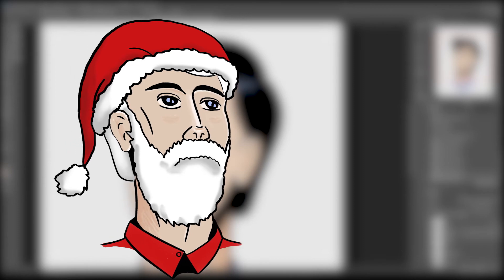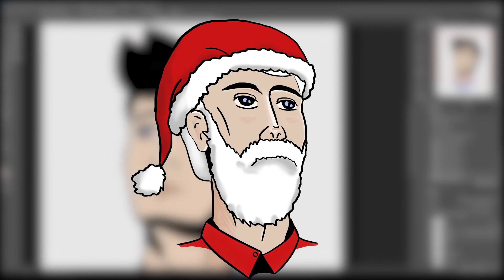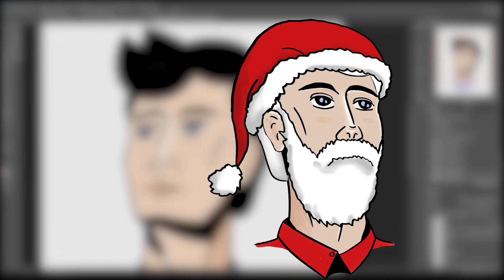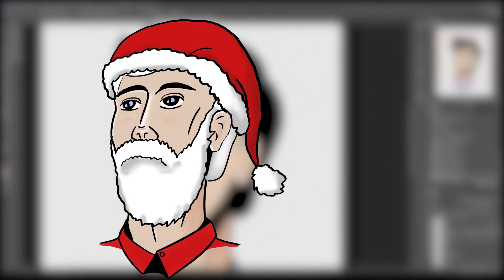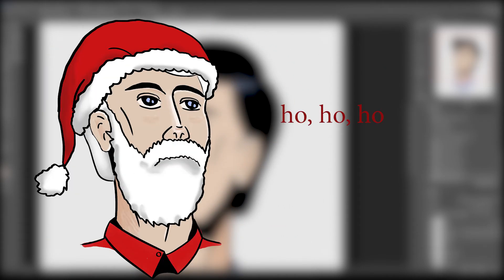And lastly, Christmas, which I made for this video — even though I'm definitely gonna upload it after Christmas is over. By the way, I wish a late Happy Holidays to all of you, be it Christmas, Hanukkah, or any other.